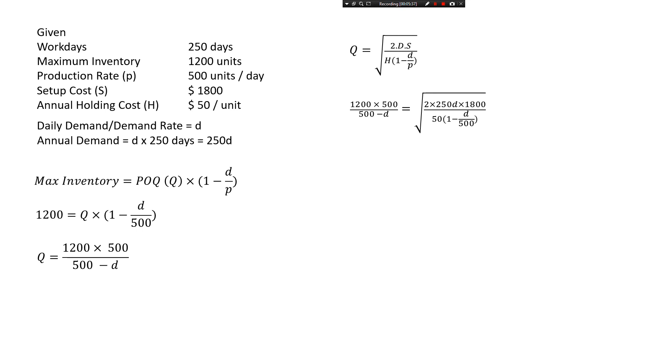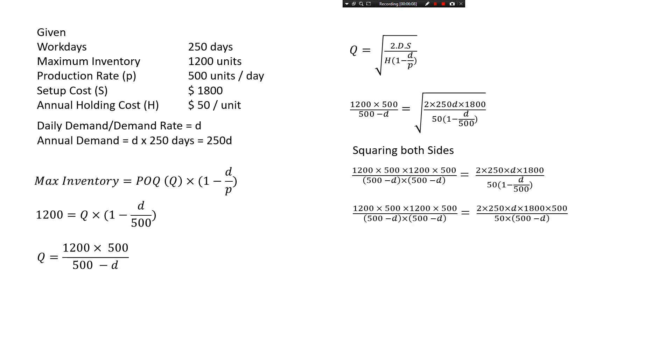To simplify, we square both sides of the equation. This avoids dealing with the square root, though the numbers get quite large, so I'm keeping them in factored form — for example, writing 1,200 times 500 rather than computing the product, to avoid confusion with zeros.